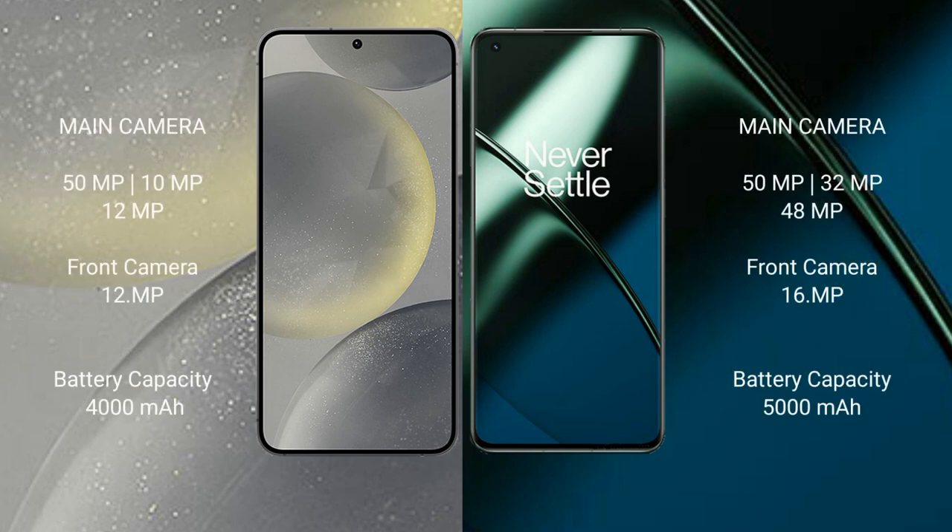Samsung Galaxy S24 rear triple camera setup: 50 megapixel plus 10 megapixel plus 12 megapixel, with a 12 megapixel front camera. OnePlus 11 rear triple camera setup: 50 megapixel plus 32 megapixel plus 48 megapixel, with a 16 megapixel front camera.